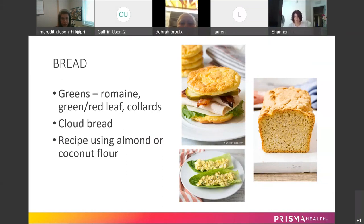Cloud bread is something that's out there — a quick Google search will bring up different recipes. Essentially, cloud bread is egg, cream cheese, and cream of tartar — you make it at home. There are also multiple recipes using almond or coconut flour to make your own low carb bread at home.